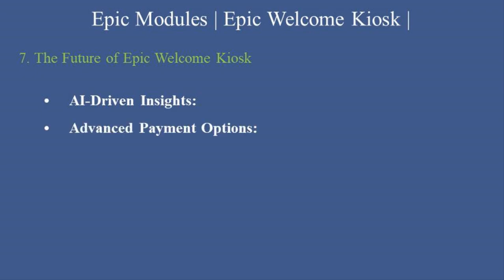The future of Epic Welcome Kiosk. Epic continues to enhance Welcome Kiosk with features like: AI-driven insights — tools to analyze check-in trends and predict patient flow. Advanced payment options — support for mobile wallets and contactless payments. Enhanced patient education — displays educational materials during the check-in process.